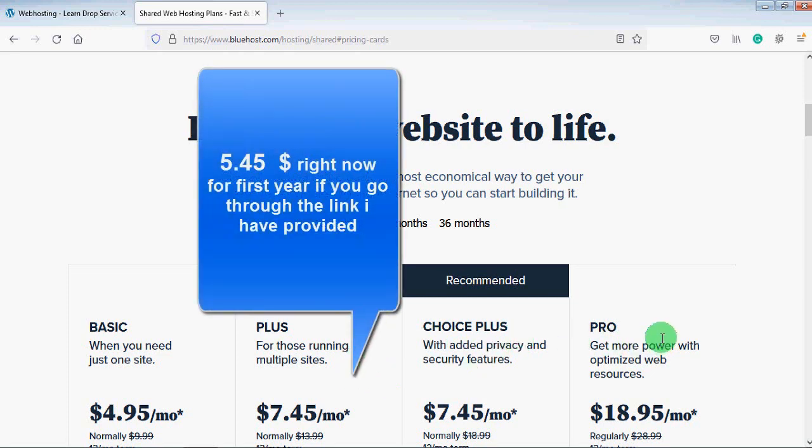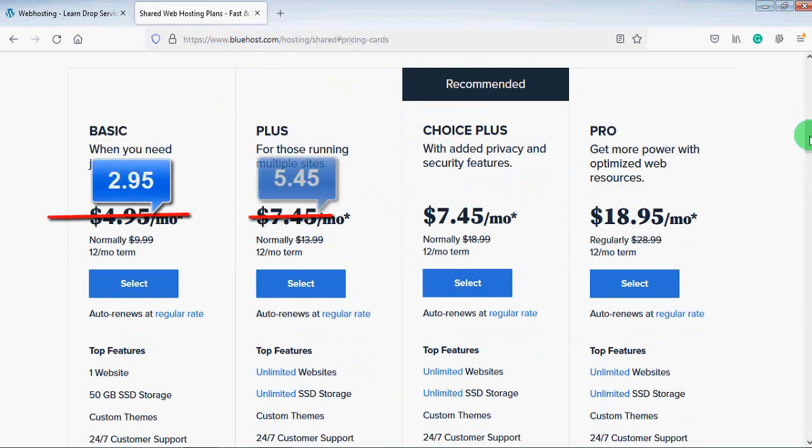Here you will see Bluehost is providing four different plans: Basic, Plus, Choice Plus, and Pro. Each plan has different features, but the one I recommend is the Plus plan. The first reason is the speed of your website will be very good. The second reason is you can host unlimited websites with this single web hosting account — whether it's a drop servicing site, an online shopping store, a blog, or a business website. You also get unlimited storage space with the Plus plan.